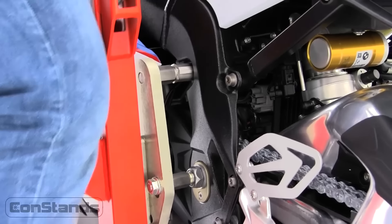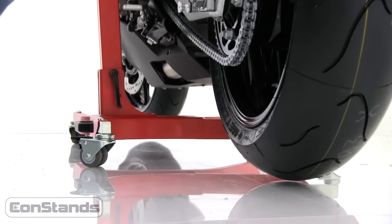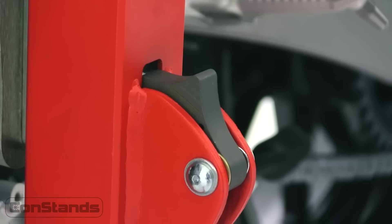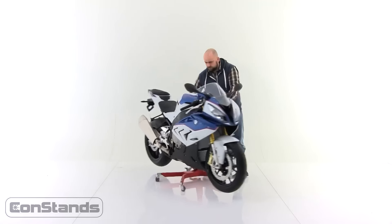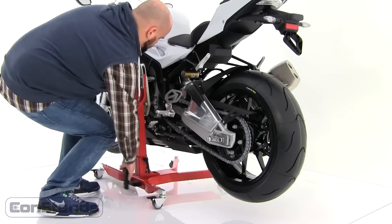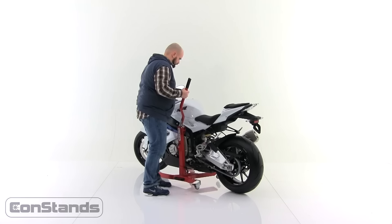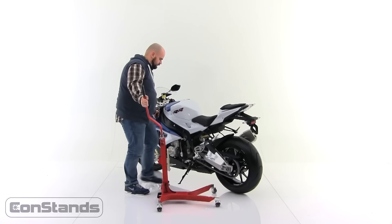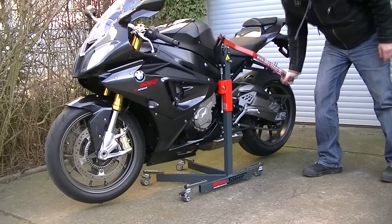The CanStand's Paddock Stand is crafted with durability in mind, constructed from high-quality materials for a sturdy and reliable platform for lifting and supporting your motorcycle. Designed with versatility in mind, it accommodates a wide range of motorcycles. Whether you own a sport bike, cruiser, or standard motorcycle, the stand's adjustable arms and universal compatibility make it suitable for various bike models and sizes.